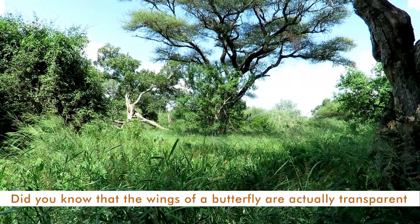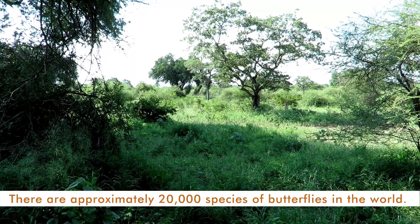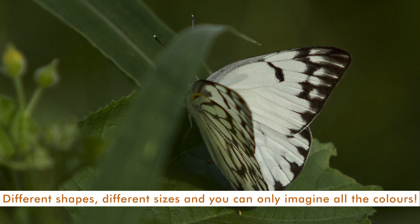Did you know that wings of a butterfly are actually transparent and that they taste with their feet? There are approximately 20,000 species of butterflies in the world — different shapes, different sizes, and you can only imagine all the colors.